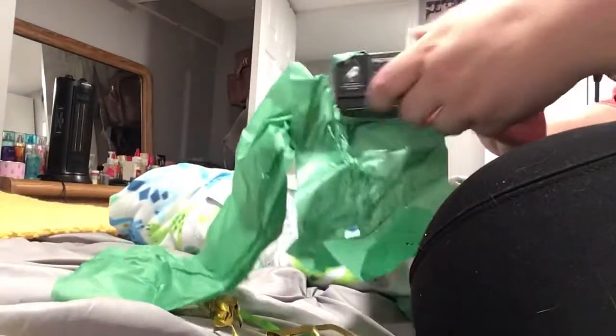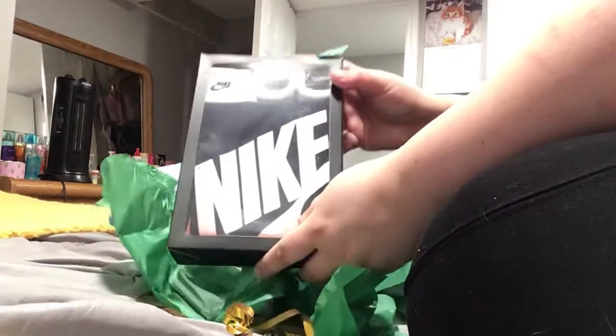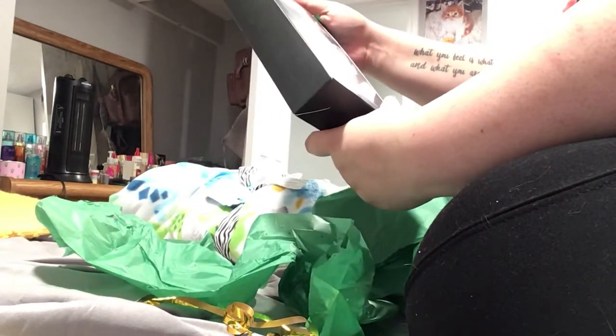I love this little set — a little Nike set, booties. I think he's going to wear that in his photos.